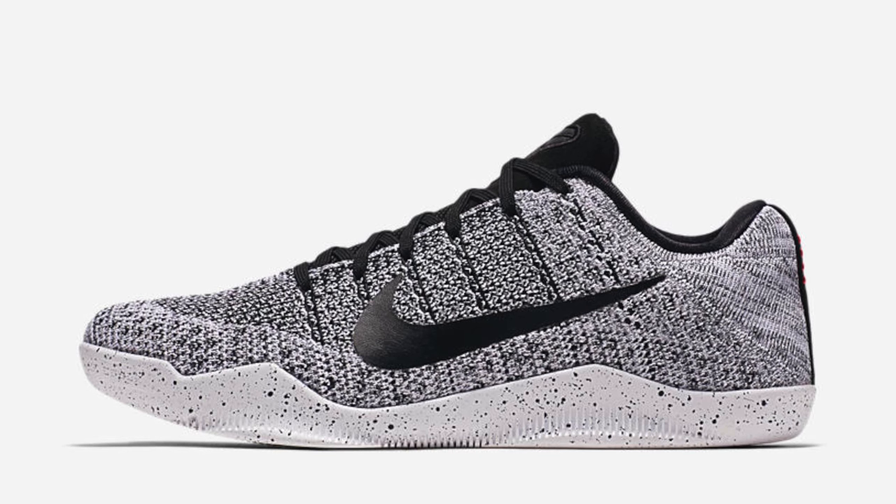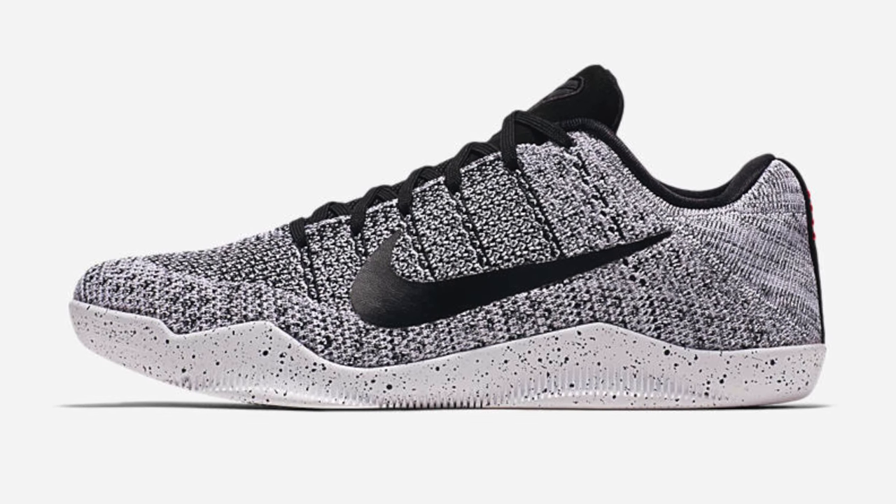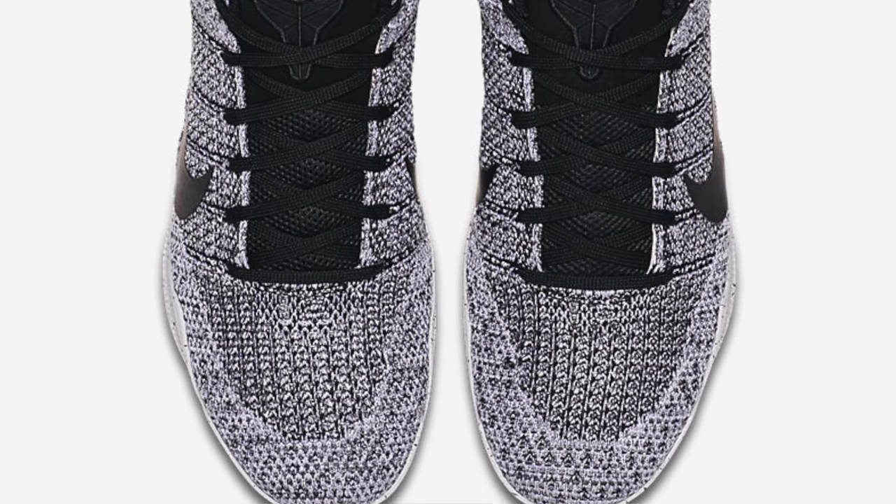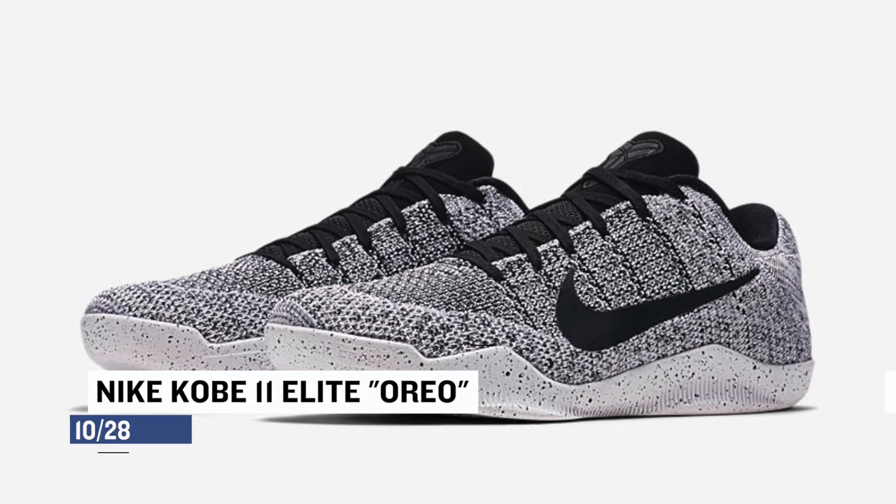Jumping to Friday, we get one of the two Kobe 11s that are dropping this weekend. This pair is rocking that Oreo colorway, which has obviously been picked up from the black and white flyknit on the upper. Nike has used a couple different flyknit patterns, and they kept it pretty standard with this one, which works really well. Those will cost you $200.